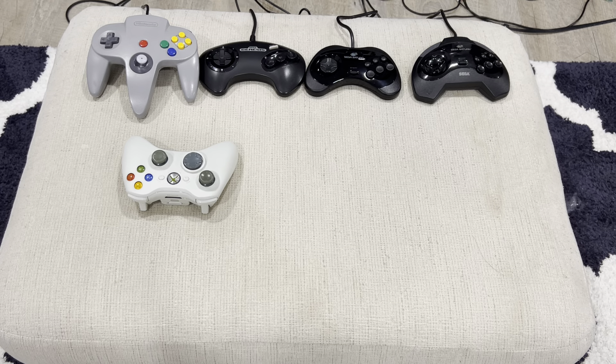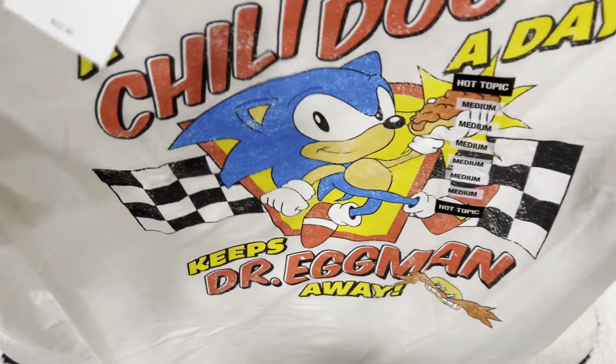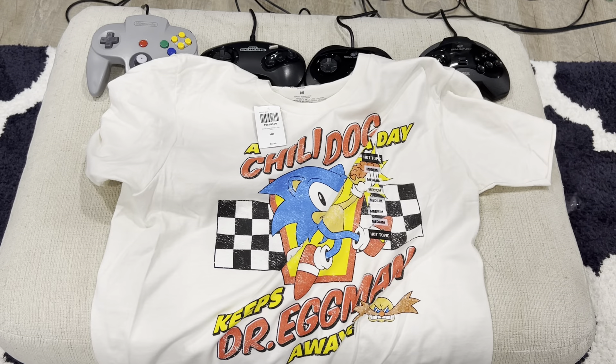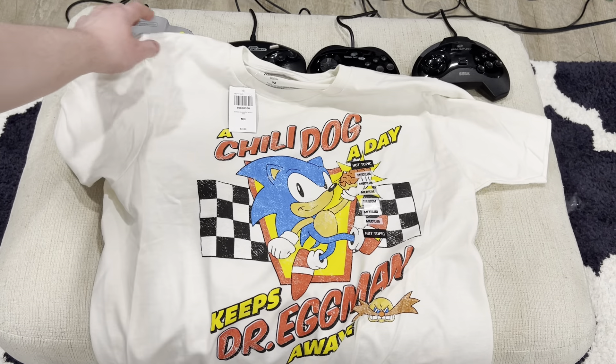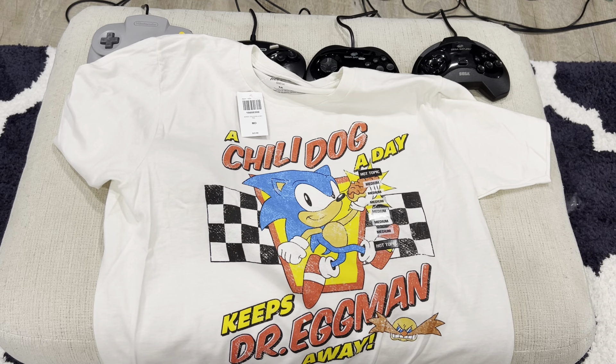First off, let's show off the clothes. I got three new gaming shirts. First off is this Sonic the Hedgehog shirt. This is from Hot Topic. As you can see, it says 'A Chili Dog A Day Keeps Dr. Eggman Away.' This shirt is at Hot Topic if you're interested. Cool shirt overall.